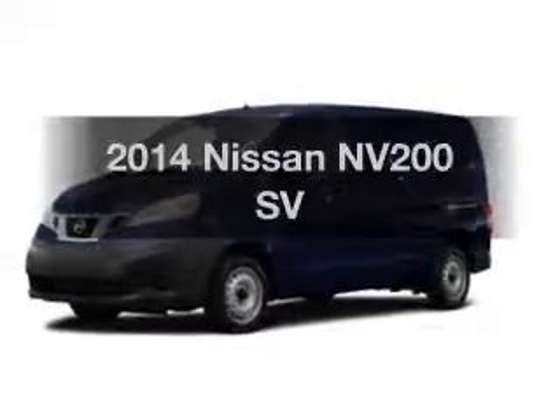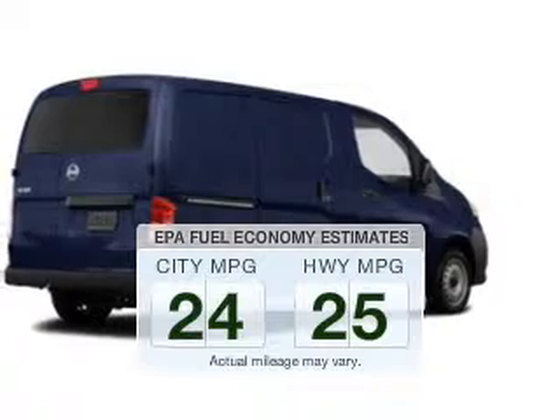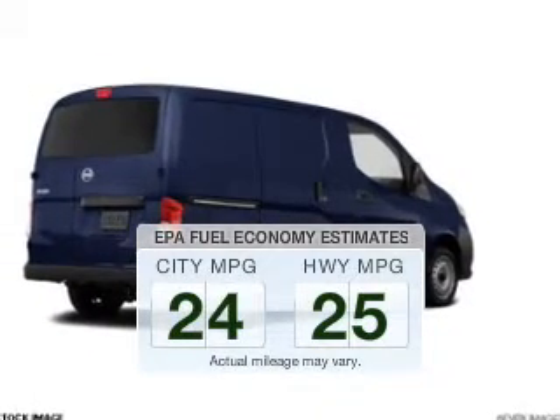Travel the roads in style and comfort in this great vehicle. In the city or on the highway, you'll spend less time at the pump with this fuel-efficient vehicle.